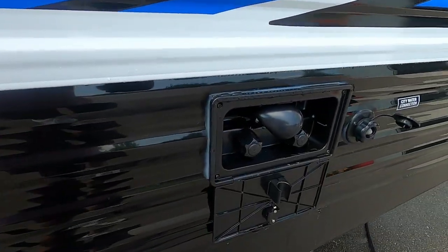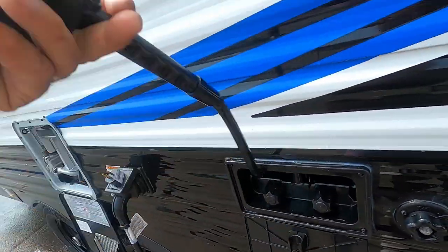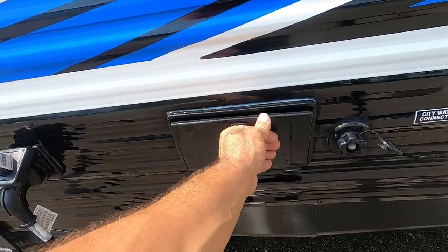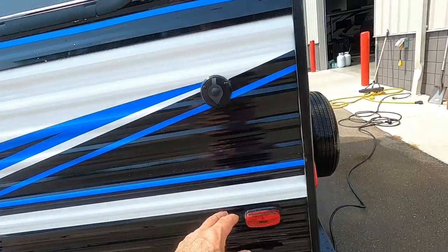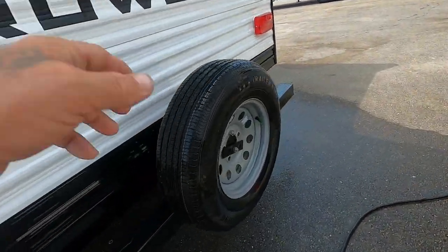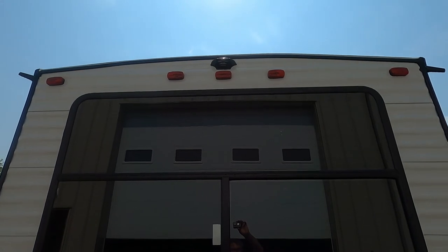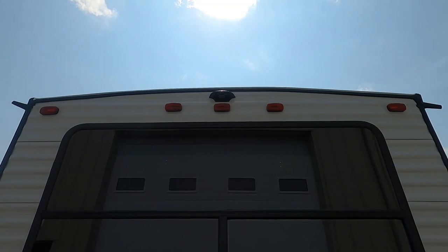You also have an outdoor shower here — pull this hose out. It'll come up high enough to take a shower, and you store it in here for travel. Here's your city water connection and your cable connection for the campsites. The spare tire — I recommend getting a cover for that to keep it from dry-rotting and getting wet. Up top, you're prepped for a backup camera you can purchase that sits on the dash of your tow vehicle.